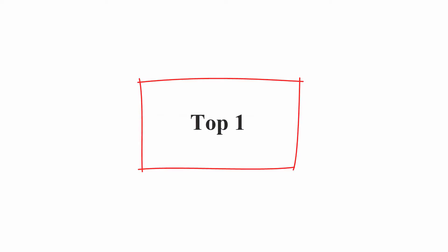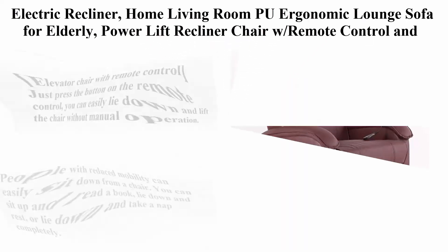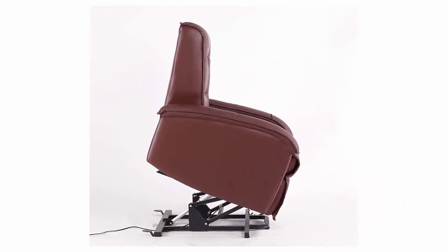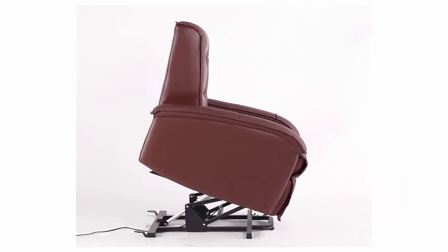Top 1: Electric Recliner, Home Living Room P.U. Ergonomic Lounge Sofa for Elderly, Power Lift Recliner Chair with Remote Control and Padded Seat, Artificial Leather Surface, Red Brown.